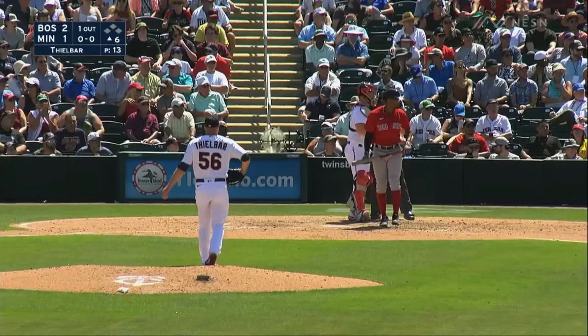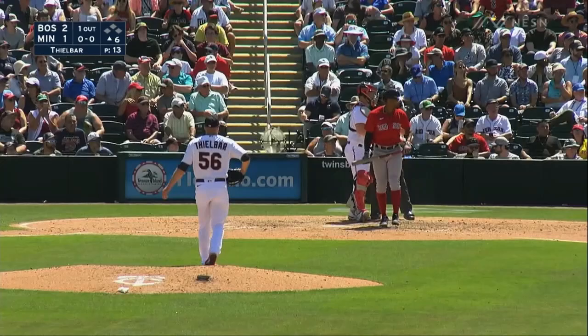And up is Xander Bogaerts, who has gone over to today. Red Sox have now jumped into the lead. So how about on a sac fly — he scores from second base. Just an absolute burner.